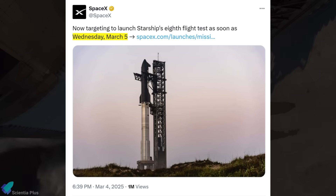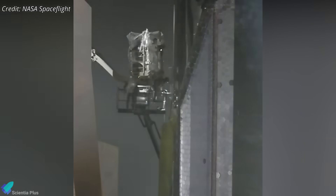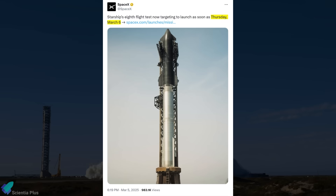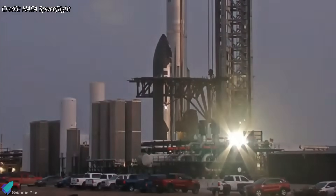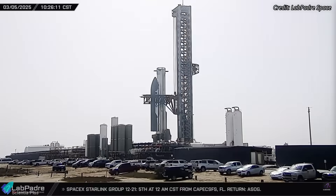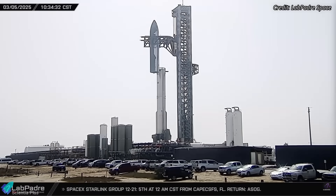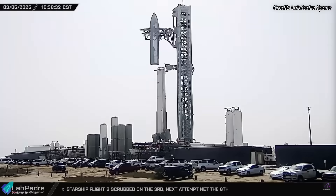Initially, SpaceX targeted March 5 for the next launch attempt, expecting a quick resolution. However, diagnosing and addressing the issue took longer than anticipated, forcing a delay to March 6. By early Wednesday morning, the problem was resolved through necessary hardware adjustments. With the problem resolved, SpaceX began restacking the rocket on Wednesday morning, aiming to ready the vehicle for the March 6 attempt.